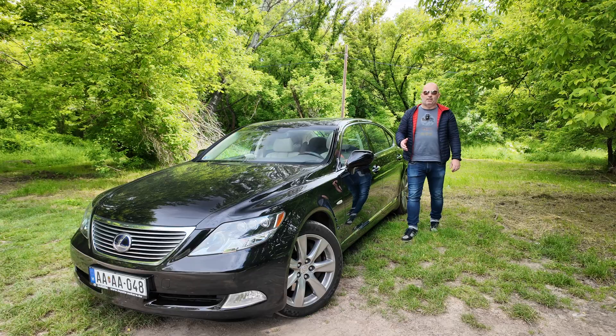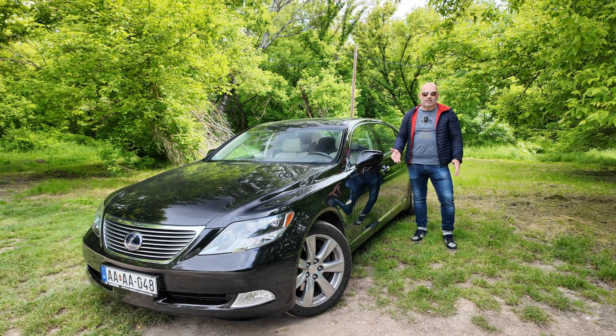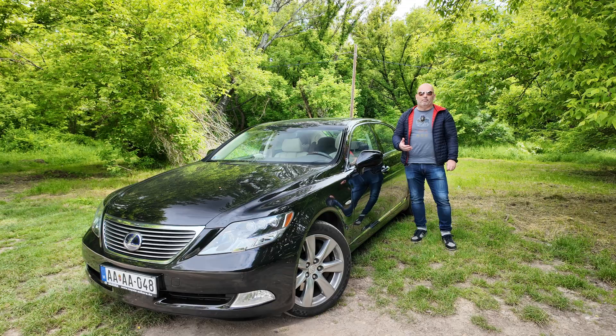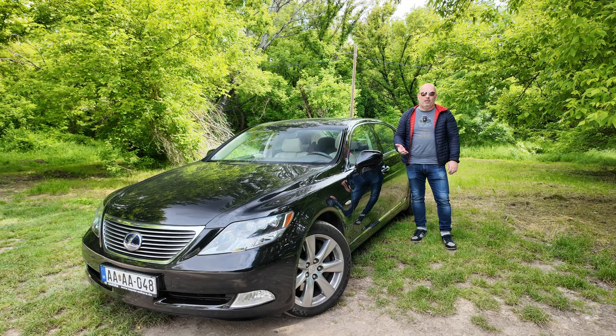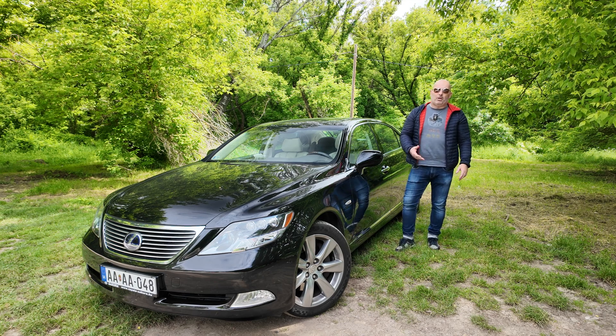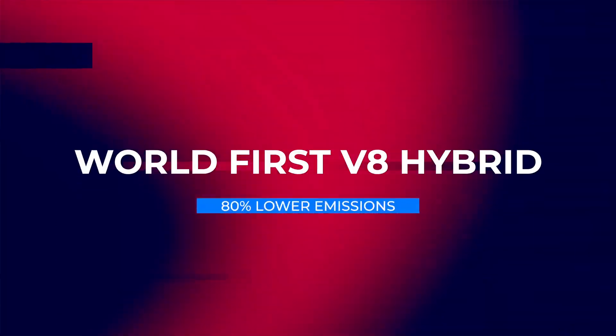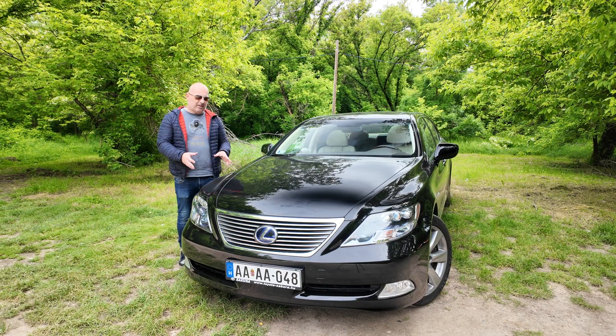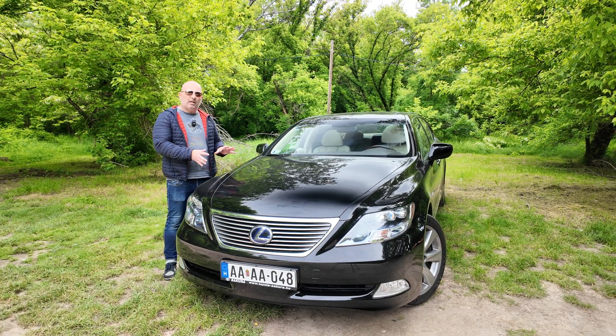Hi folks. The Lexus LS 600H is an elegant luxury sedan. In its time, it was presenting to the world many world-first technologies that car manufacturers are still using today. I'm going to show you some interesting facts you probably never heard about. In 2007 at the Tokyo Motor Show, they presented this exact model, the LS 600H.